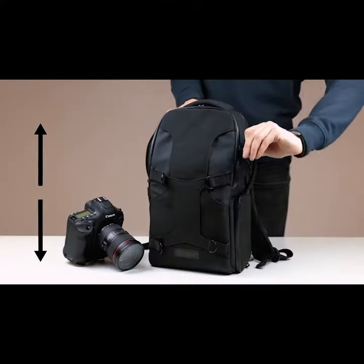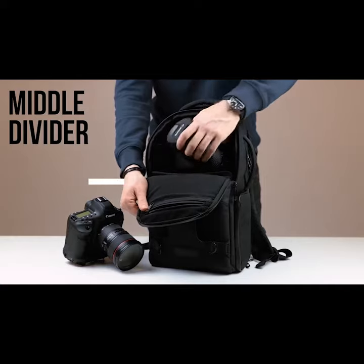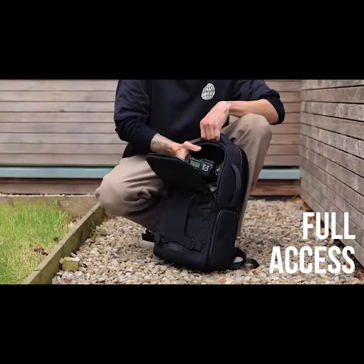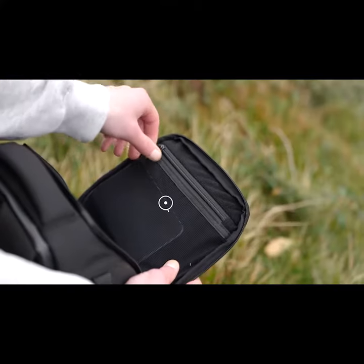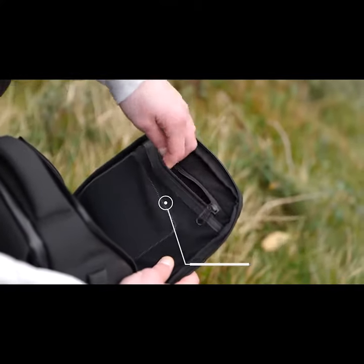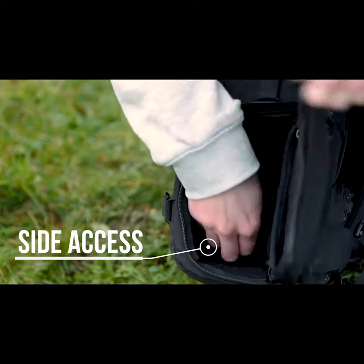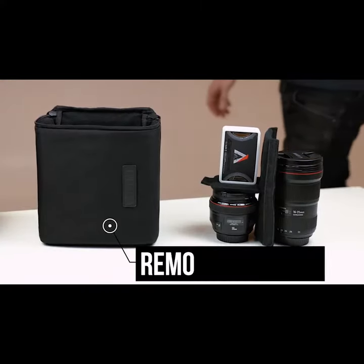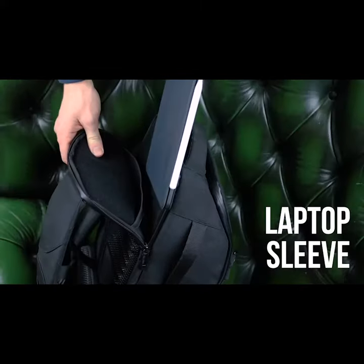The bag has a 15-litre capacity. Its internal middle divider can split the bag 50-50 or it can be unzipped for full access. The top compartment has organizing pockets for accessories and other things you need to carry. The bottom compartment has side access for the shuttle — a removable, protective modular storage case for your camera or drone gear.